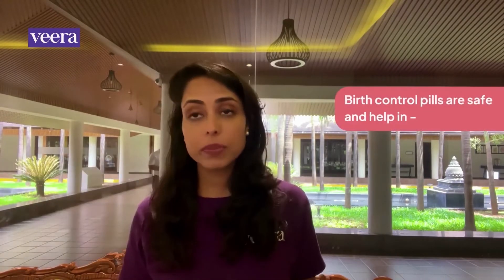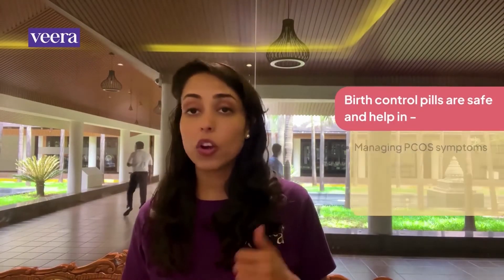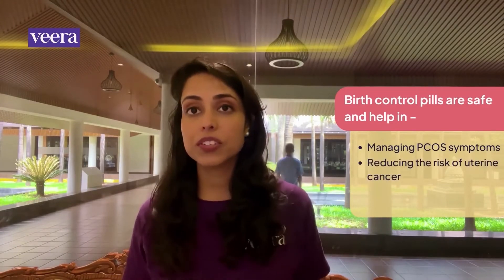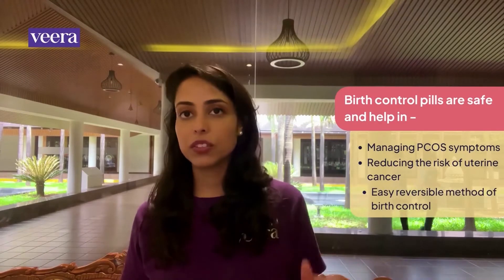In fact, birth control pills are actually quite safe and commonly prescribed for PCOS. They not only help you manage PCOS symptoms, they also reduce the risk of developing uterine cancer, and it's an easily reversible method of birth control if you're wanting to get pregnant later.